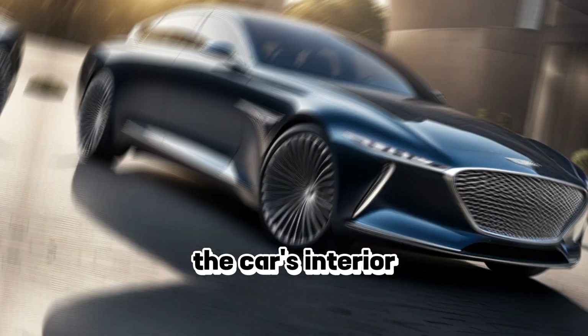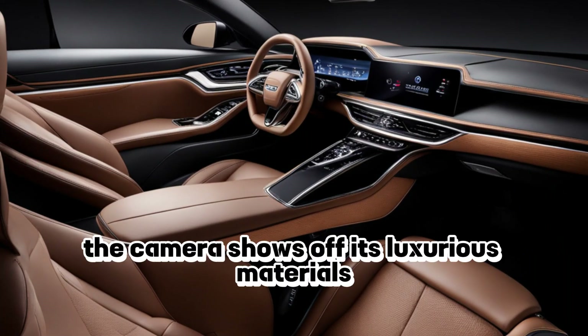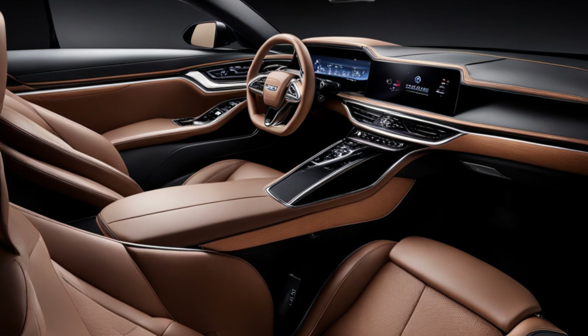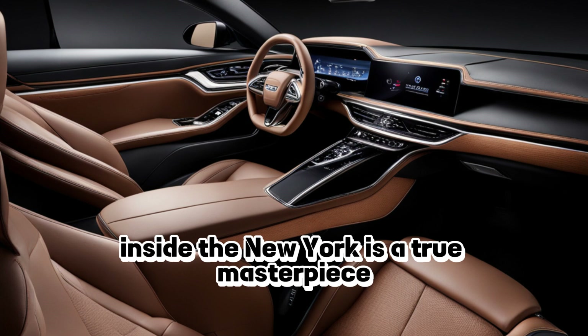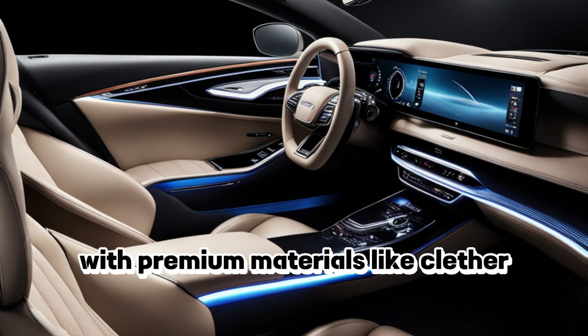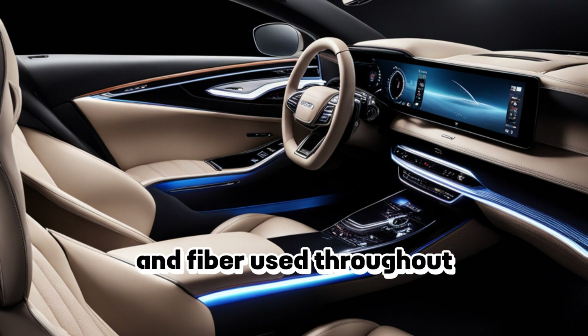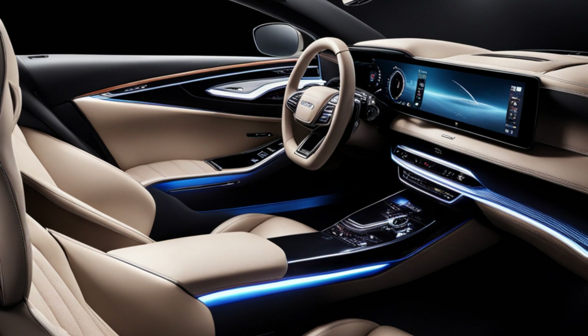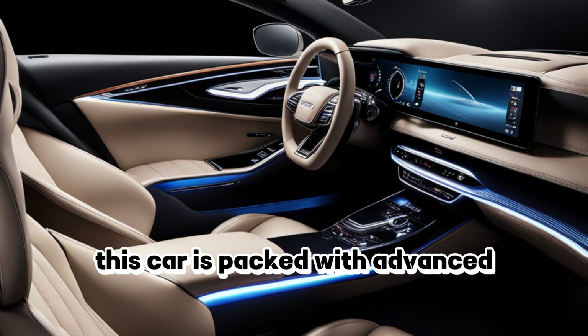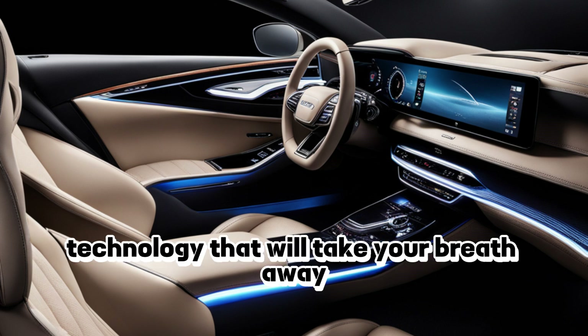The car's interior — the camera shows off its luxurious materials, advanced technology, and spacious cabin. Inside, the New York is a true masterpiece. The cabin is spacious and luxurious, with premium materials like leather, wood, and carbon fiber used throughout. But it's not just about luxury — this car is packed with advanced technology that will take your breath away.